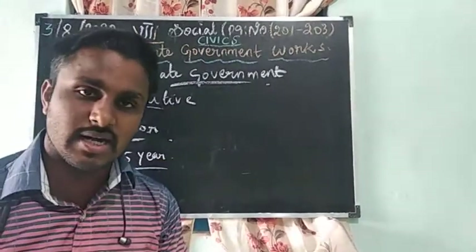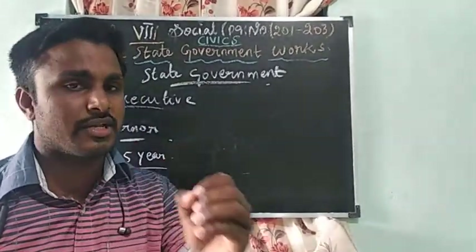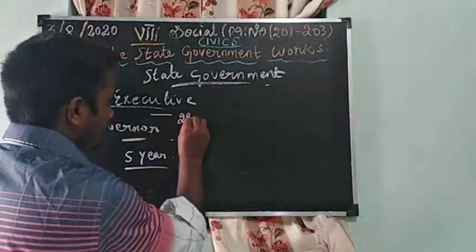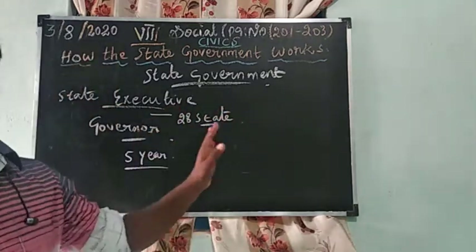So how many years can the Governor serve? Five years. The Governor is appointed by the President of India. Who is the Governor of Tamil Nadu? It is Banwarilal Purohit. Like all 28 states, each state has a Governor. There are 28 states in India, so all 28 states have a Governor.